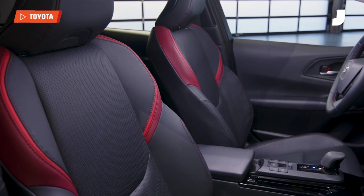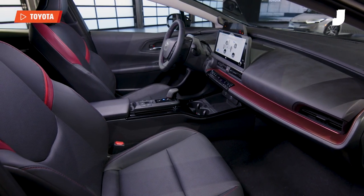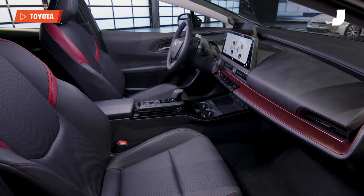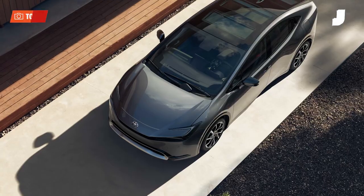Despite the exterior of the new Prius looking very modern and futuristic, the interior doesn't go too far in that direction. The interior features a very modest touchscreen display, center-mounted, but it's not a massive television — it's small and compact. The air-conditioning system still uses physical buttons. It is very utilitarian.